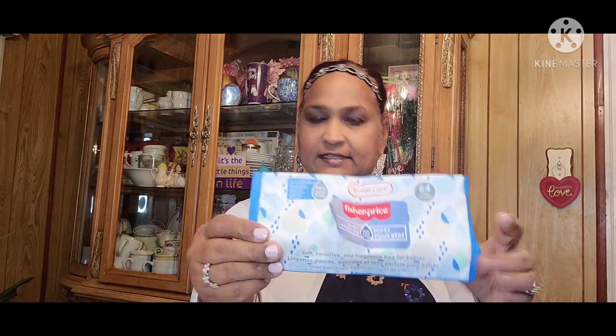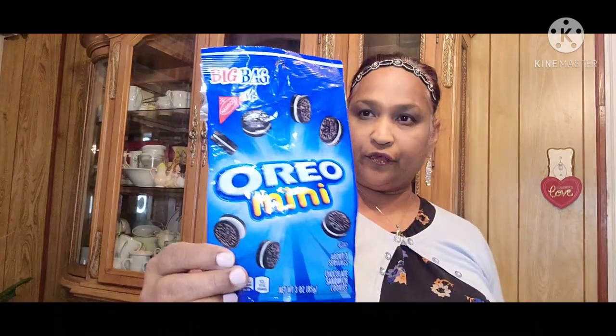Then the Fisher Price wipes — these are really good for the kids' hands and all that. More Hint — we love these. More coffee, and this is the Donut Shop coffee. More coffee — those coffees are really good. Then the Oreo Minis — love those, my kids love those. I don't really care for chocolate.